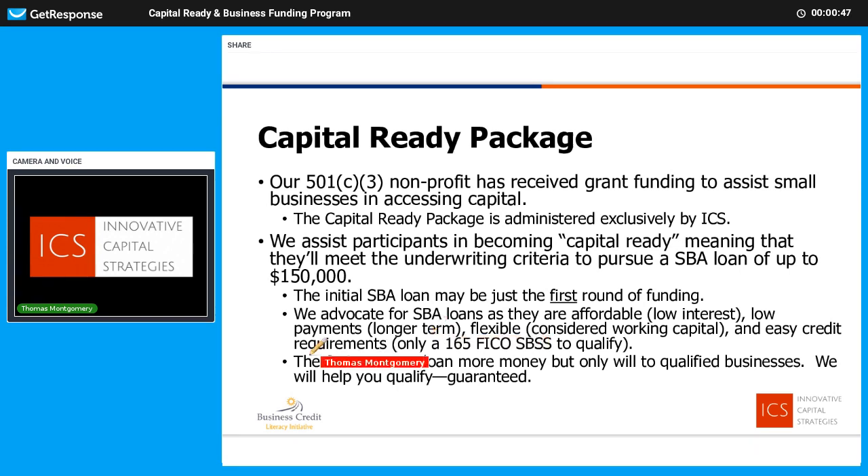Our 501(c)(3), which is Business Credit Literacy — logo's down here in the bottom left — we started back in 2016 and received our IRS designation in September of 2016. We originally formed to help small businesses access capital, but the original focus was more on business credit, accessing capital with no personal guarantees off the EIN alone. That has grown; we received a new grant which funds the Capital Ready Package. The Capital Ready Package is administered through Innovative Capital Strategies, and you'll see that logo frequently.